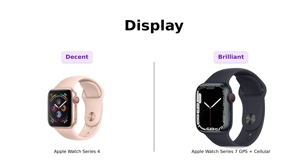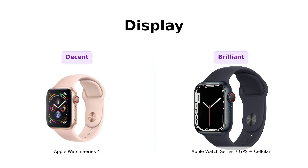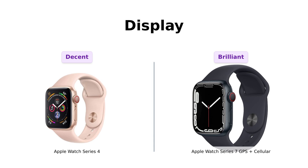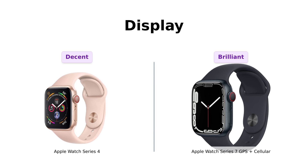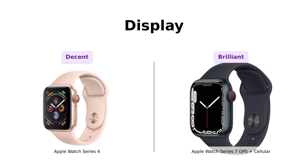Next up, let's talk about that display. The Series 4 has a decent-sized display, but the Series 7? It's like comparing a flip phone to the latest smartphone. The Series 7 boasts a large, always-on OLED retina display, which means you can see the time even when you're pretending to be busy during a meeting or trying to dodge your in-laws. Reviewers rave about the Series 7's vibrant display, while Series 4 users find it adequate but not as impressive.